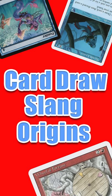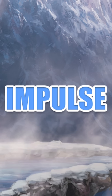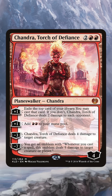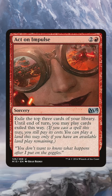Today we're looking at the origins of five popular Magic slang terms for drawing cards. Impulse Draw is a red way to draw cards. It involves exiling cards from your library and then playing them for a set period of time. Its name comes from the first Impulse Draw card, Act on Impulse.